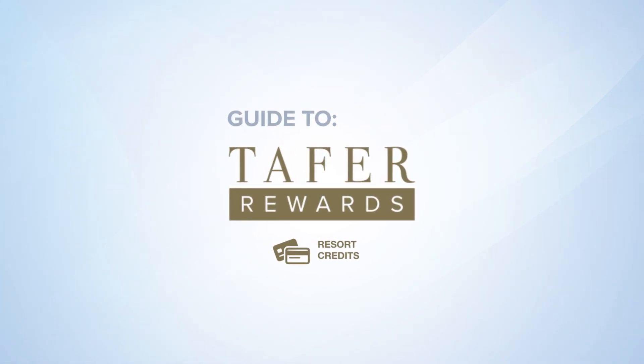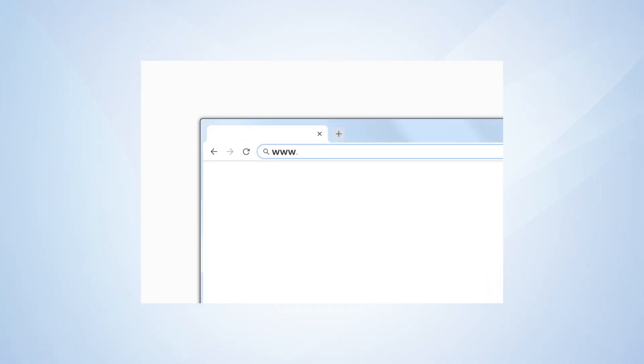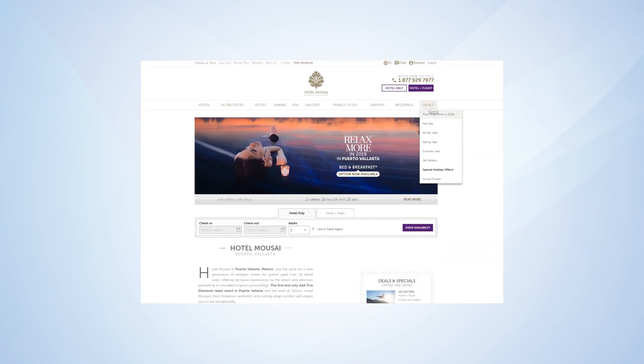Here's how to get your Taffer Rewards Resort Credits. Navigate to the hotel's website. Click the Deals tab and choose a deal.